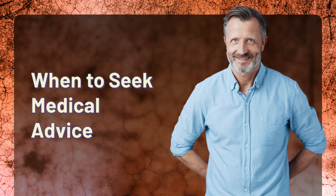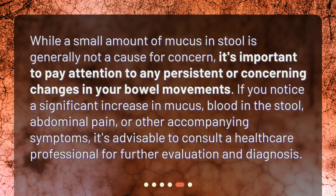While a small amount of mucus in stool is generally not a cause for concern, it's important to pay attention to any persistent or concerning changes in your bowel movements. If you notice a significant increase in mucus, blood in the stool, abdominal pain, or other accompanying symptoms, it's advisable to consult a healthcare professional for further evaluation and diagnosis.